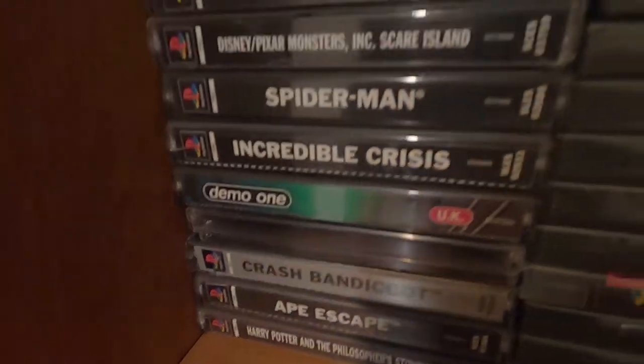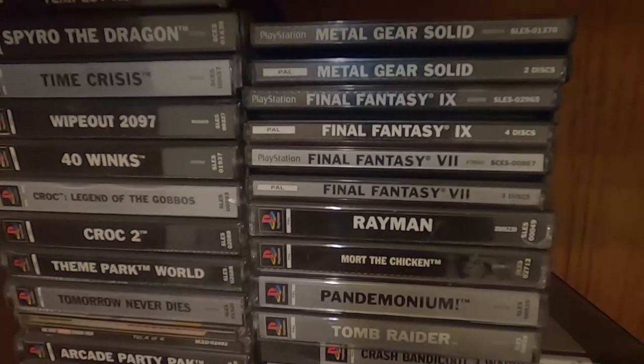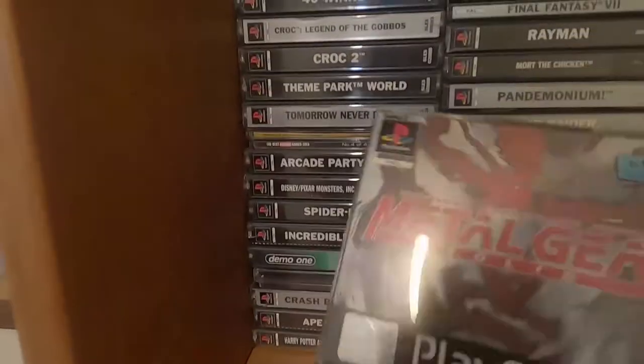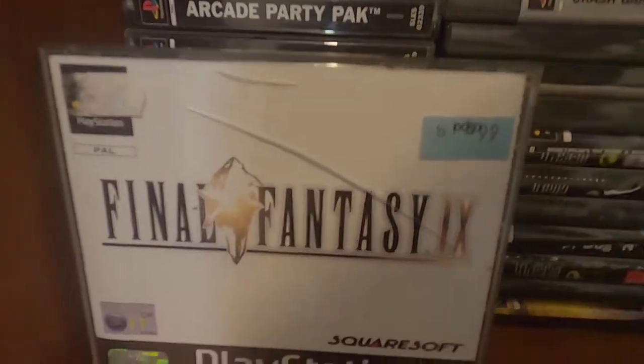Harry Potter and the Philosopher's Stone — they're sort of classics. Going to Metal Gear Solid, which I haven't played, and all the Final Fantasy games. I actually got these for 99 pence each, luckily, a few years back.